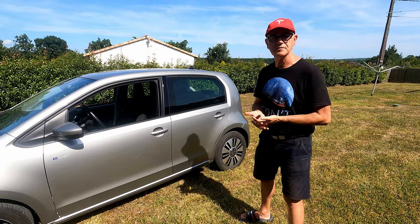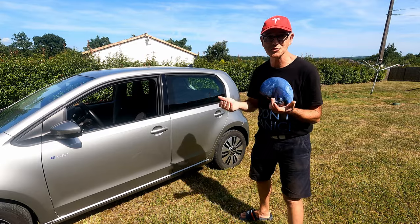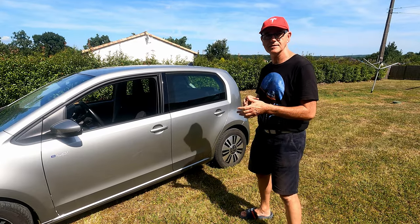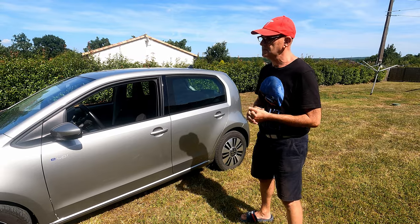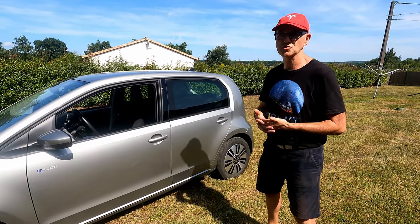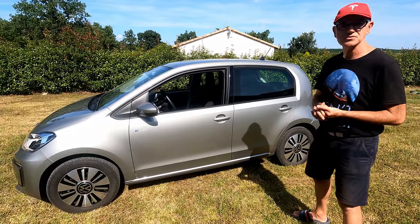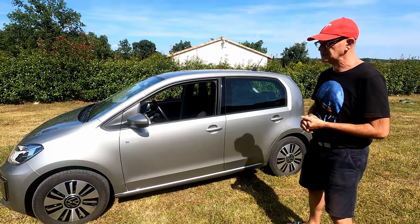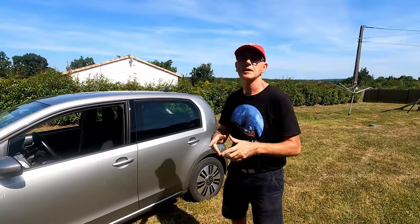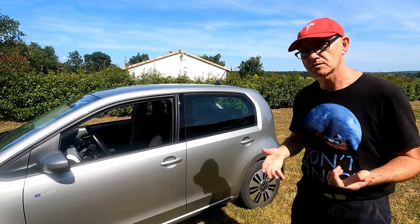On ne s'est jamais servi du combo CCS, parce que la voiture sert vraiment pour faire le même chemin 6 fois par semaine. Mais c'est tout à fait possible de partir faire quelques escapades avec, surtout avec la saison. Elle autorise franchement une autonomie très, très correcte pour une micro-citadine, et la plupart du temps bien au-delà des besoins quotidiens de la plupart des gens.